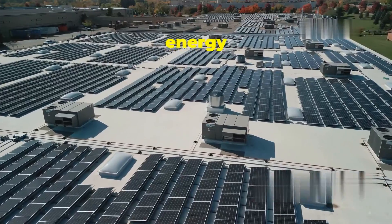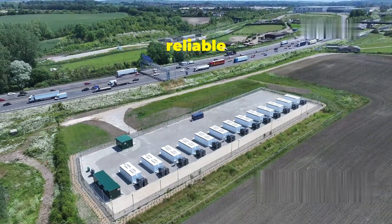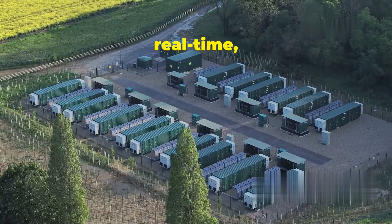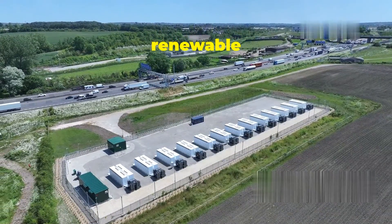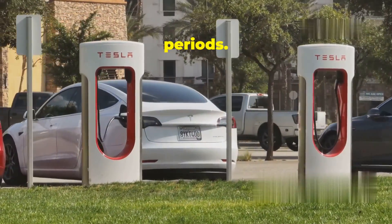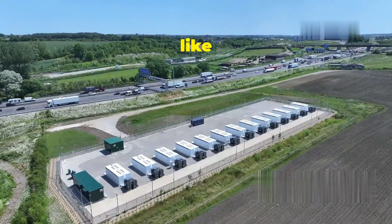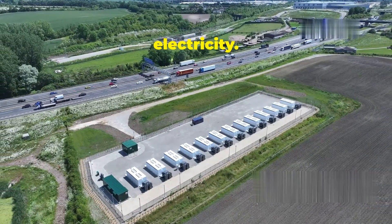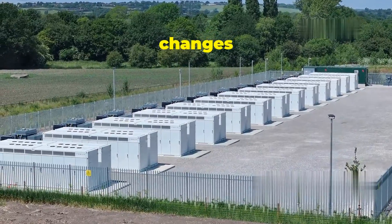The Megapack also helps stabilize the grid by providing on-demand power — crucial for maintaining a reliable electricity supply as we increase our reliance on renewable energy sources. The grid needs to balance supply and demand in real time, and the Megapack plays a vital role in this balancing act. It acts like a giant shock absorber, smoothing out the peaks and valleys of renewable energy production and ensuring a consistent flow of electricity, helping to prevent blackouts and making the grid more resilient to sudden changes in supply and demand.